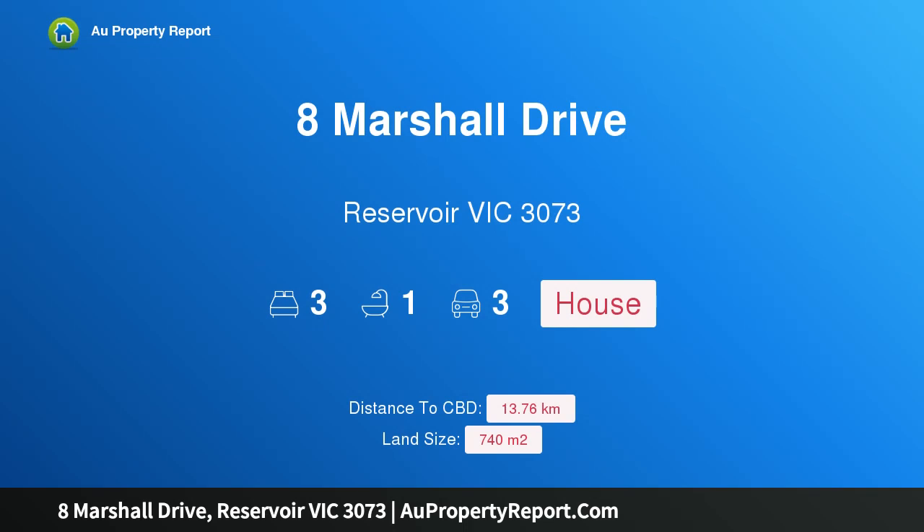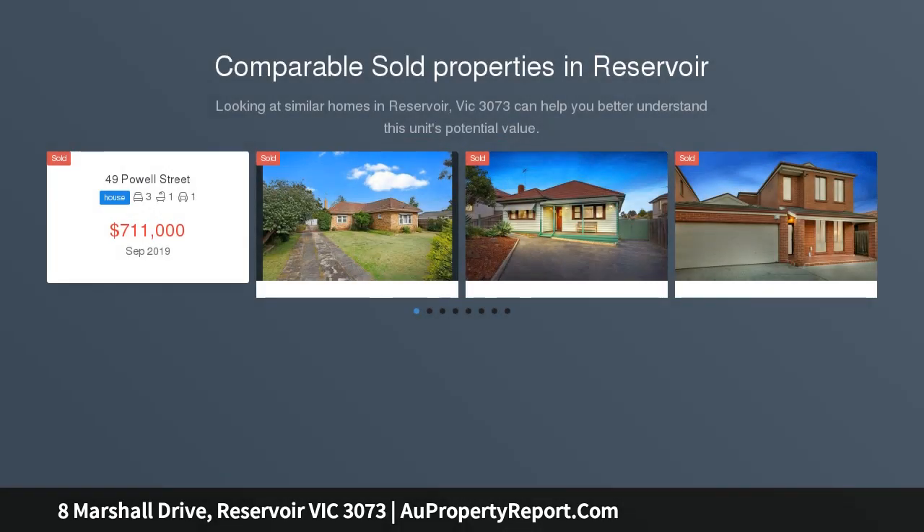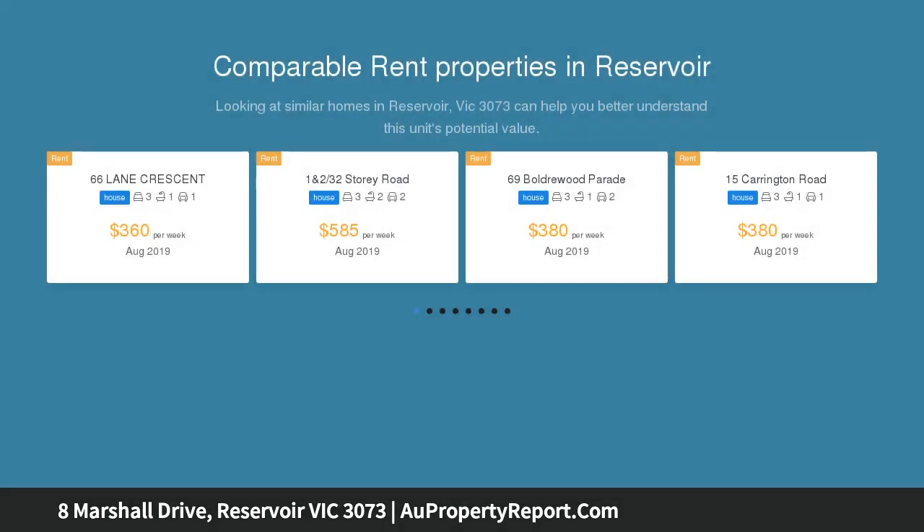Hi, I am glad to introduce property 8 Marshall Drive, Reservoir, Victoria 3073. So much to offer — they certainly don't build them like this anymore. This sturdy brick home, situated on over 730 sqm in a family-friendly pocket of Reservoir, is set to be an attention grabber.